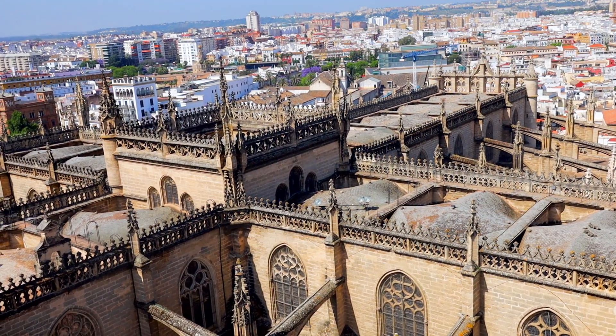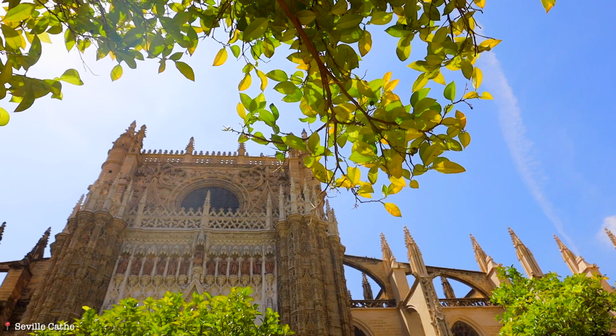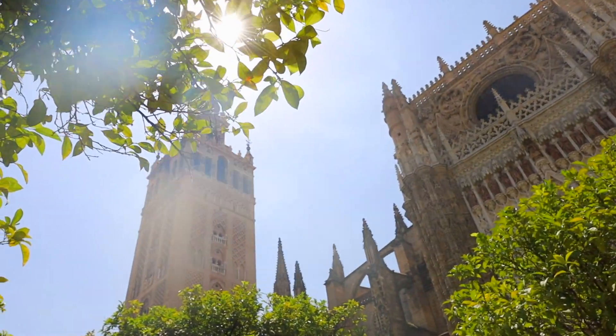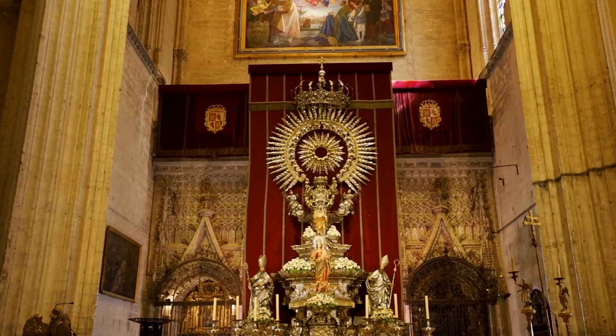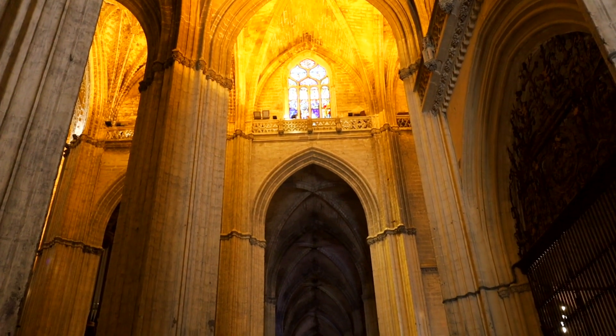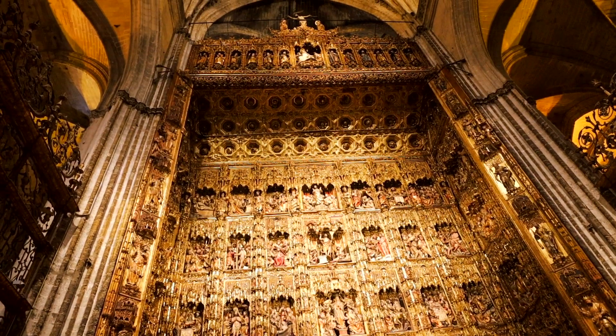Welcome to La Catedral de Santa Maria de la Cere, better known as the Sevilla Cathedral. Named a UNESCO World Heritage Site in 1987, this church is the largest gothic cathedral in the world. Construction of the cathedral began in 1434 and it was completed in 1517. This place is extremely old, extremely historic, and holds a very important place in the Sevillano culture.